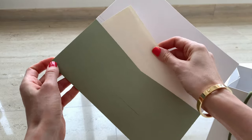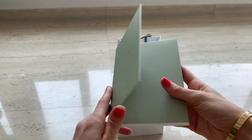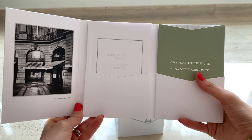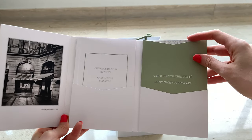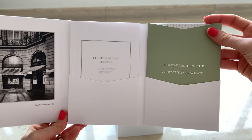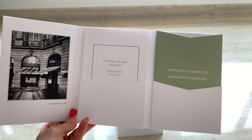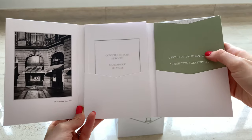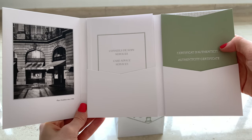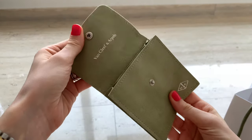By the way, this is the receipt — I won't show it to you — and this is the certificate of authenticity. I've previously unboxed other items and showed this to you, so I won't repeat it. I'll link all the other VCA-related videos, unboxings, and shopping vlogs in the description box below, as well as the Cartier videos.